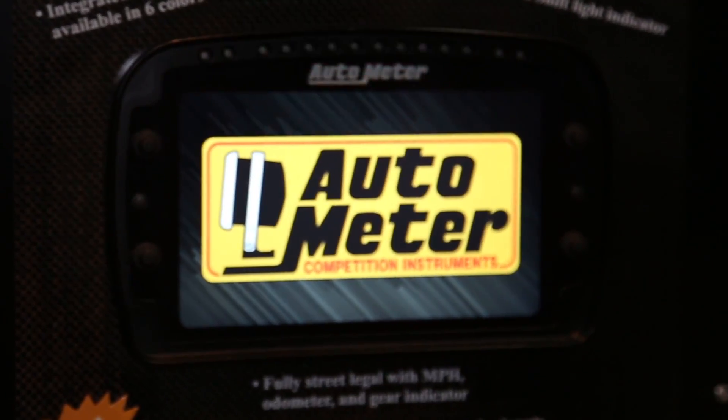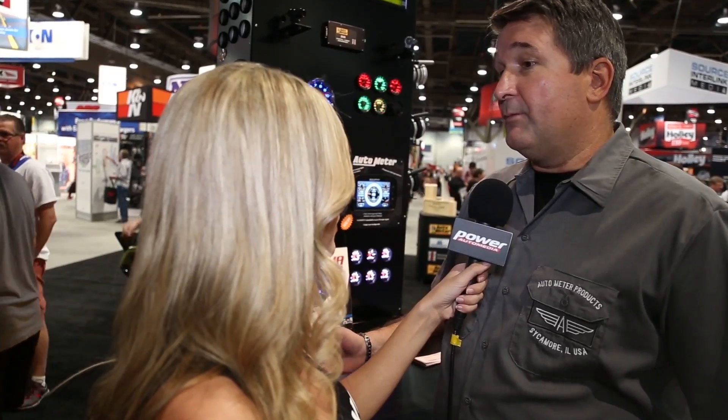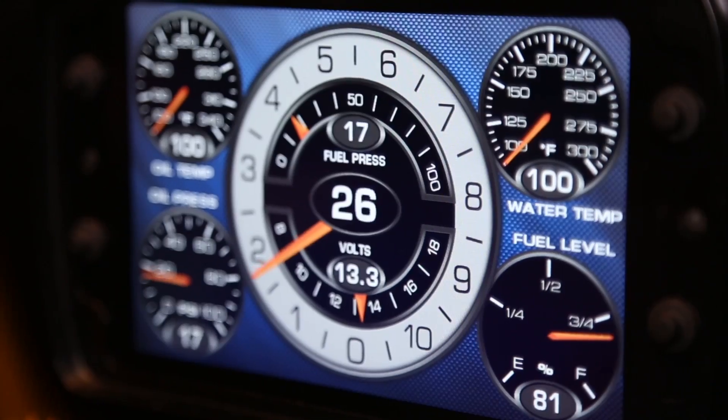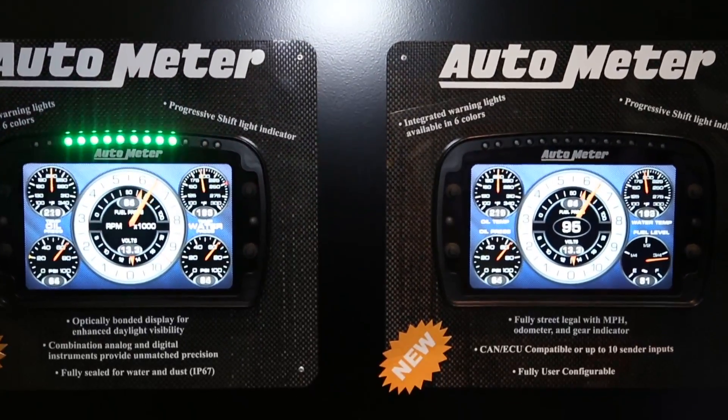You have the lights that go across the top — those are for warnings? We have a progressive shift light as well as a warning indication system. There are multiple ways that we're going to signal the driver that something's going on with their car — that could be through LED indicators. We also have it set up where the screen itself will display messages. And because of our telemetry and other experience for racing sanctioning bodies, we'll be able to display a yellow light warning across the screen for drivers to know that something's going on at the track.